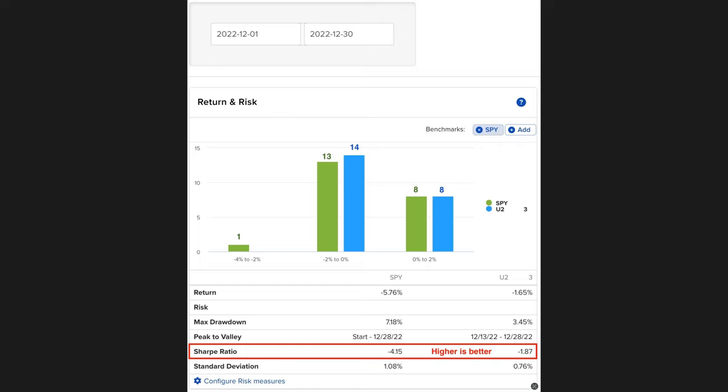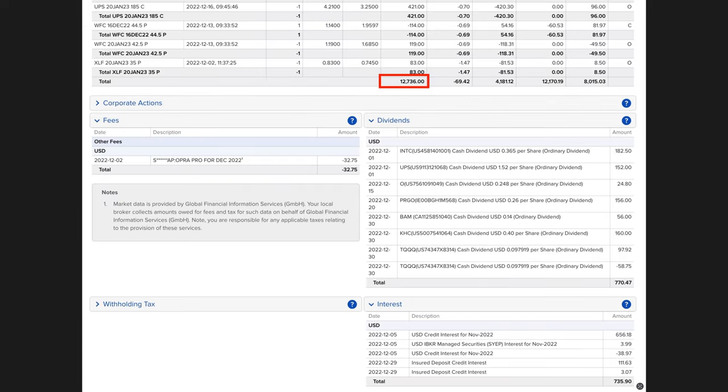The Sharpe ratio of the S&P 500 was negative 4.15, and ours was quite a bit better at negative 0.187. Remember, the higher the Sharpe ratio the better — ours tells you that for the level of risk taken, our return was far better than the S&P 500. Our portfolio's standard deviation also beat the S&P 500 by over 25%.